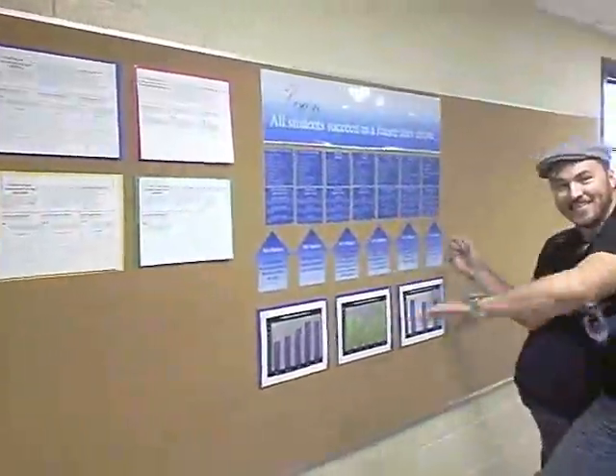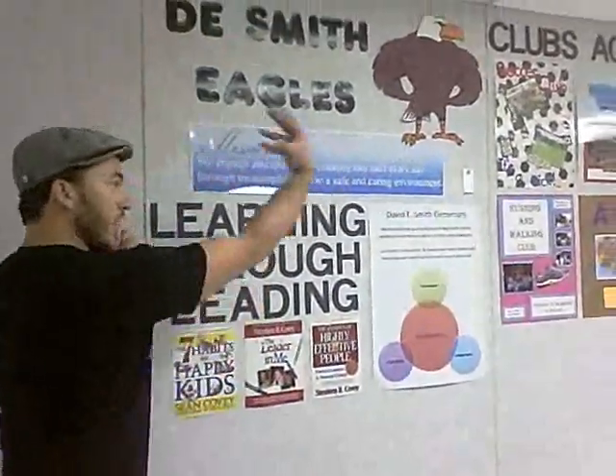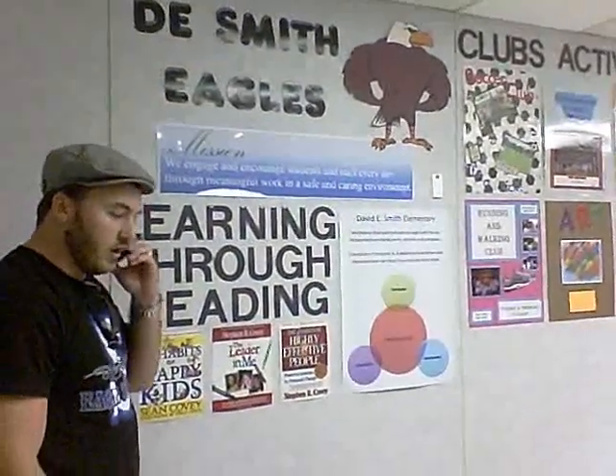Campus data and goals — we are synergizing. I'm just standing in front of our communication board at my school, chilling.